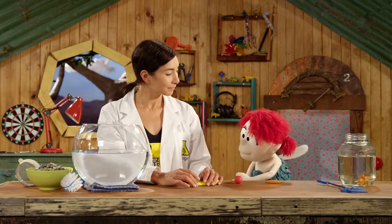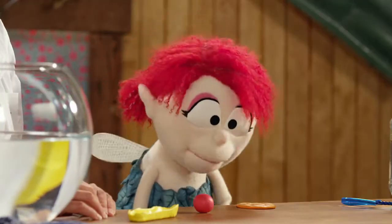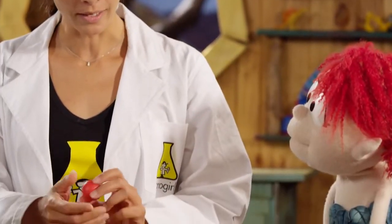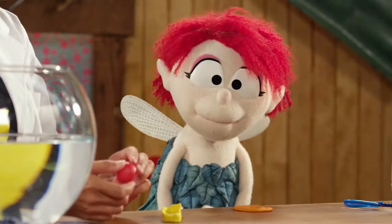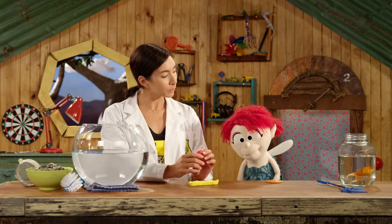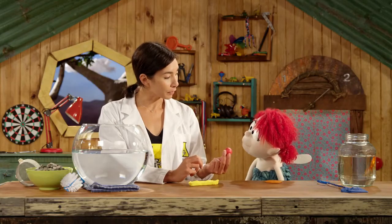We have three balls of plasticine, all the same size, and one has been made into a pancake. What are we doing? We are working out why boats float. Because boats are actually really heavy, so you'd probably think they would sink, but we know that boats float in the water. Boats float partly because of their shape, so we can test how things float by their shape.